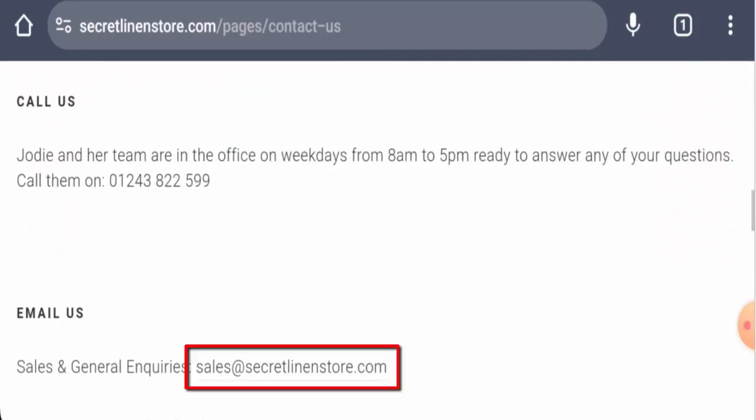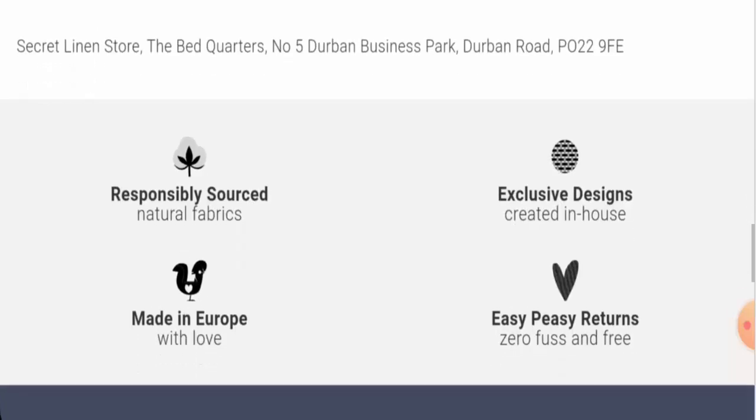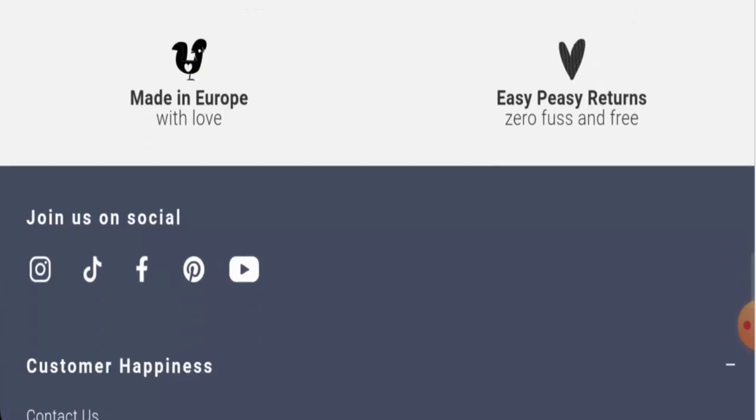They've given their email address and contact number as well, which is a positive sign, and they've also given their address. The website has social media presence and is active on Facebook, Instagram, TikTok, Pinterest, and YouTube.